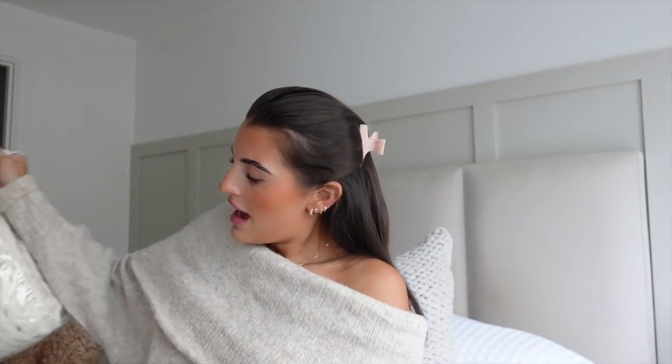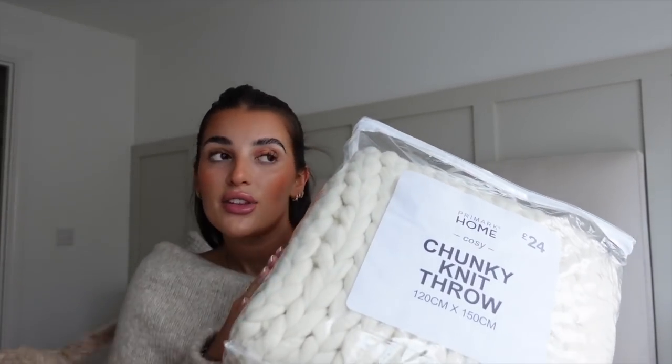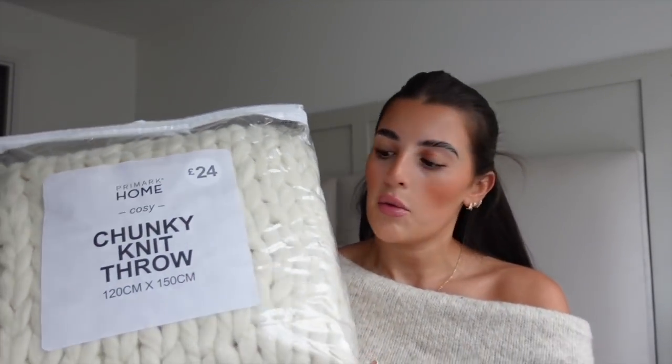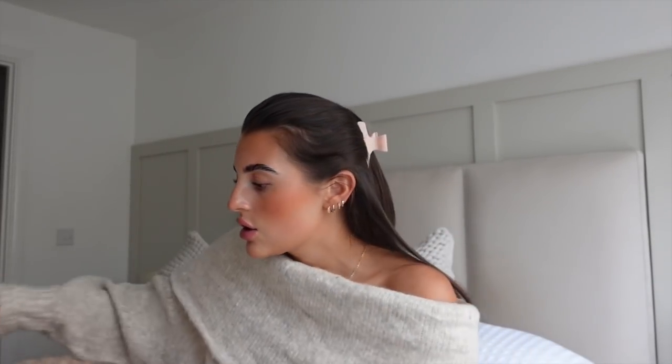The first thing I got is this big chunky knit throw. It looks so expensive — it was only £24. My idea is to drape it over the couch. I've actually already ordered a really nice Merry Christmas cushion for the couch this morning to go with it. The colour scheme really goes with my living room. I love it — chunky knits like this are usually really expensive, so I thought it was a really good price for what it is.